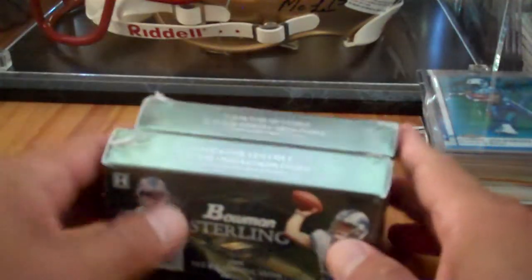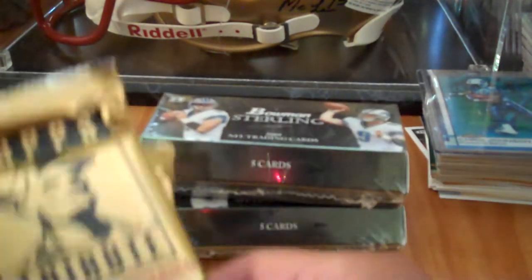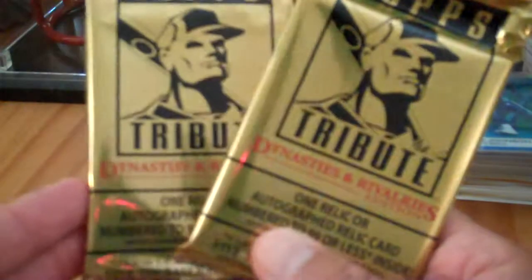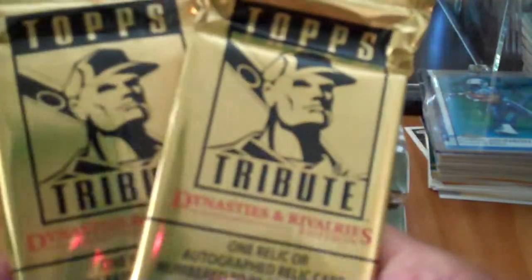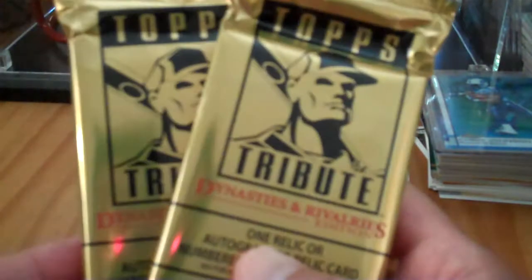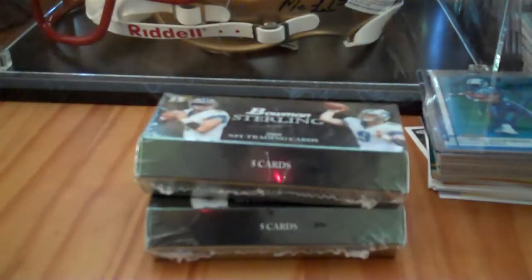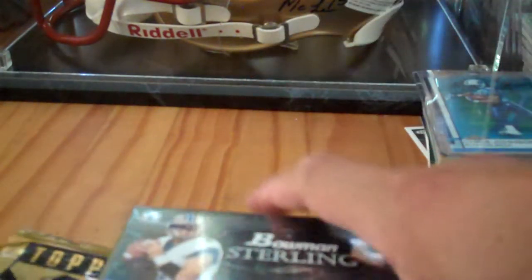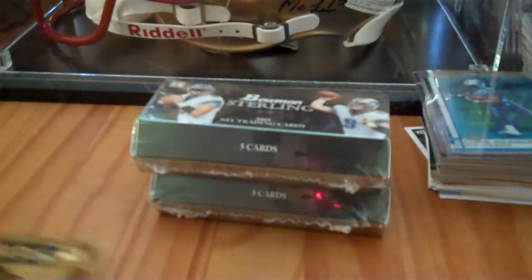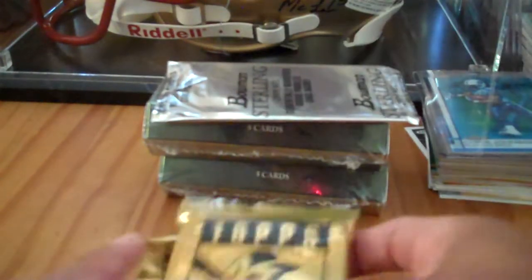I was thinking about getting the box but just really didn't want to swing it. I picked up some other stuff, and actually they had just gotten in Topps Tribute 2010. They were selling either the box or packs, so I picked up a couple packs to break and hopefully get some good cards. He did give me the box topper after the Bowman Sterling, so I was stoked on that.